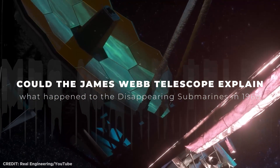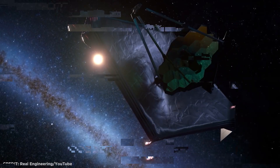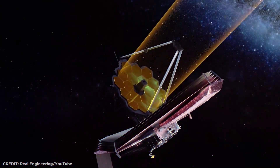Could the James Webb Space Telescope explain what happened to the disappearing submarines in 1968? The James Webb Space Telescope, or JWST, is a space telescope that focuses on infrared astronomy.